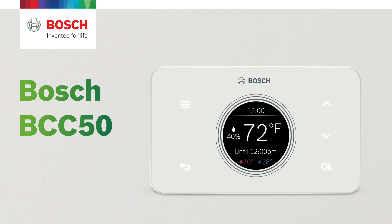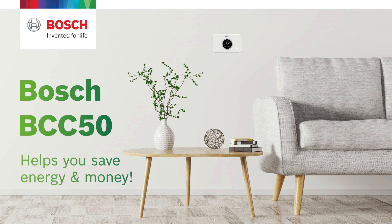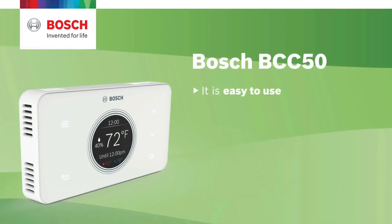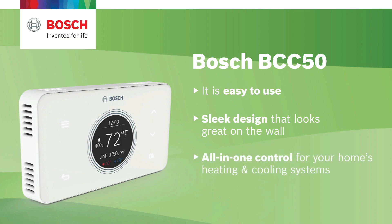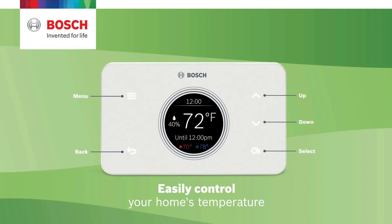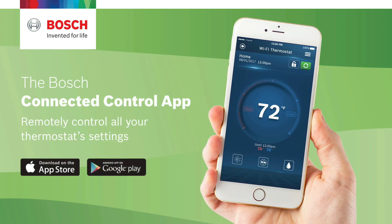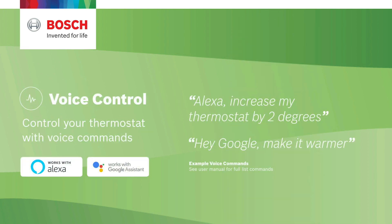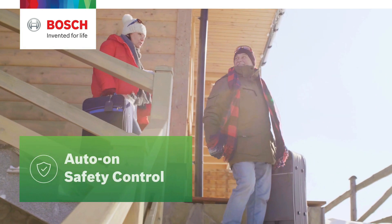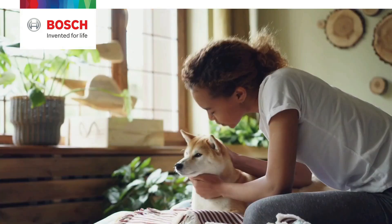At number three on our list is the Bosch Connected Control BCC50 thermostat. It is compatible with the majority of heating and cooling equipment to help you save energy and money. Easily control your home's temperature from the intuitive interface using the five backlit touch buttons, the Bosch Connected Control smartphone app, or your voice with the Alexa smart home skill and your Alexa-enabled smart devices or with Google Assistant.